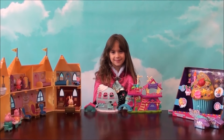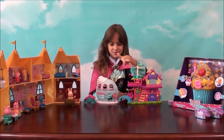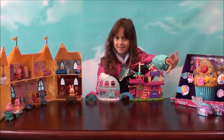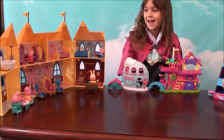Hi everybody, welcome to Princess Fun Place. Today we will be playing with Squinkies, and we will be opening up some Squinkies too over here. And we will also be playing with Peppa Pig.